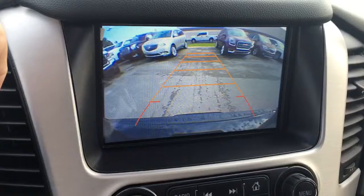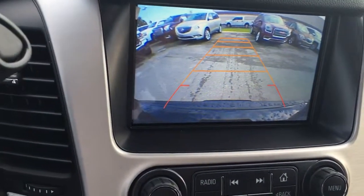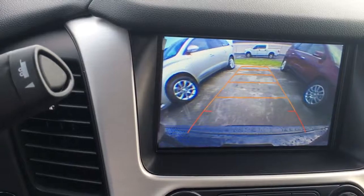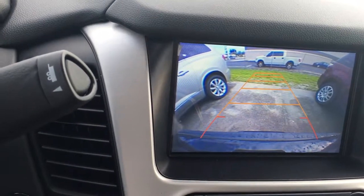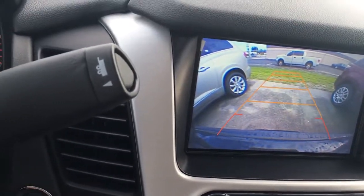This vehicle also has, of course, a backup camera with front and rear park assist. It also has Wi-Fi — you can power up to seven devices within 50 feet of your vehicle with the OnStar Wi-Fi.